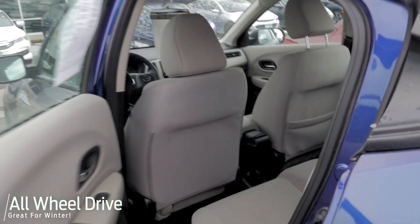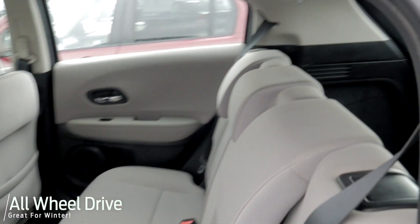The HR-Vs are our smallest all-wheel drive vehicle too, so you'll still get about 30 miles to the gallon with them.